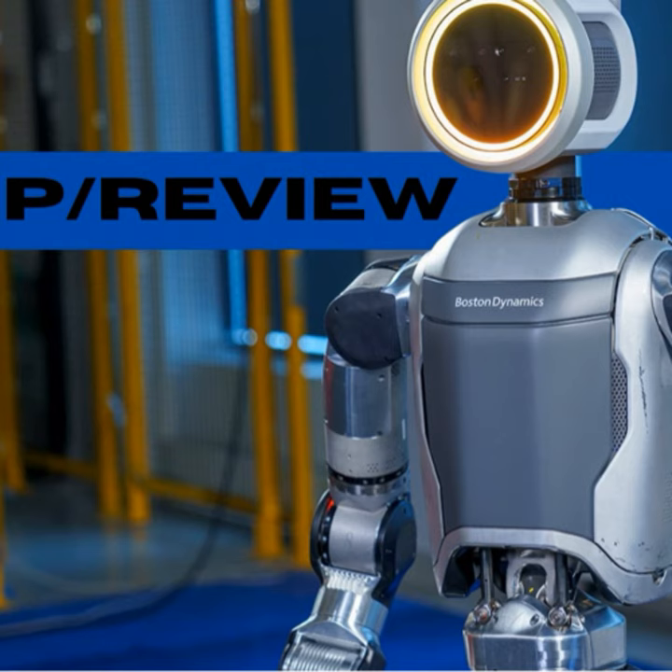Let's start by reflecting on the previous versions of Atlas. The earlier Atlas robots were known for their hydraulically actuated joints. They were powerful, capable of navigating rough terrain and performing complex movements like backflips and running. However, these models were also characterized by their bulkier frames and reliance on hydraulic systems, which made them quite heavy and loud.